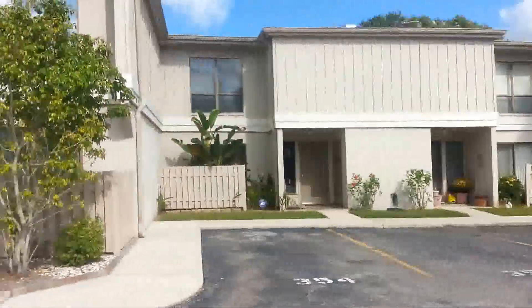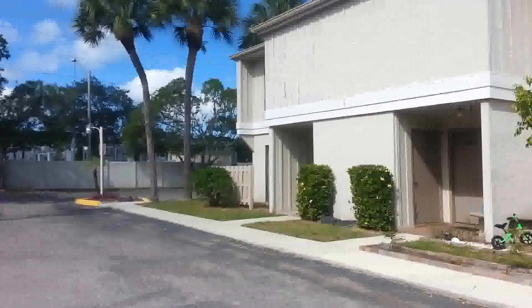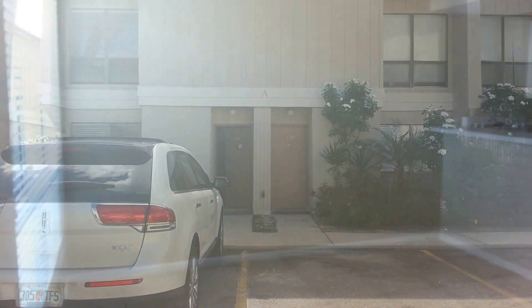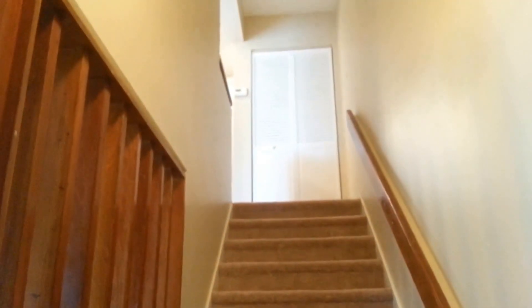The townhouse is two floors — a condo basically, but it is two floors. The first floor is living area and the second floor is your bedrooms. This is an end unit. The unit was built in 1975 and it is in a community called Beneva Ridge.